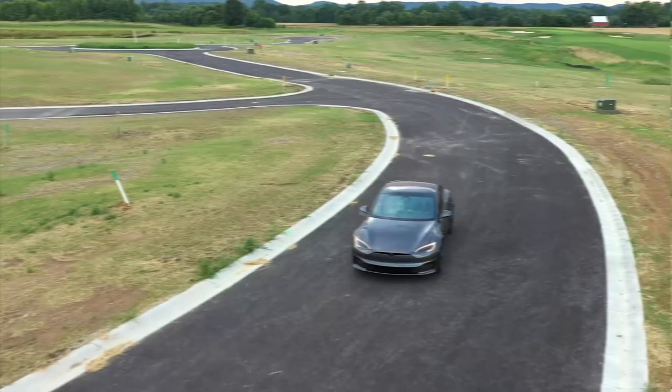The price starts from about $129,990, and a fully functional Model S Plaid would be around $150,000.